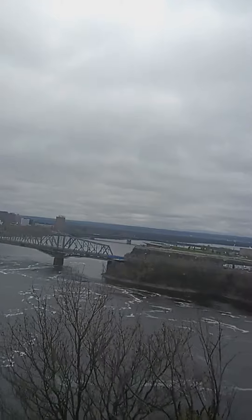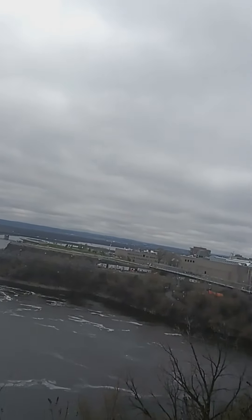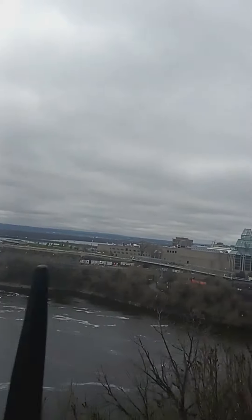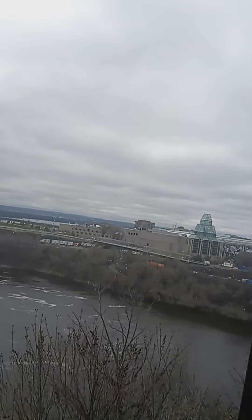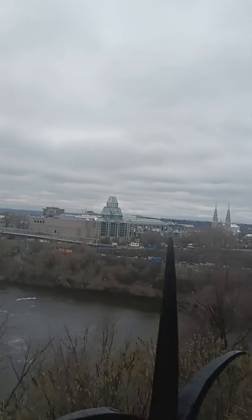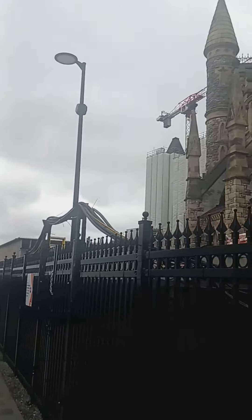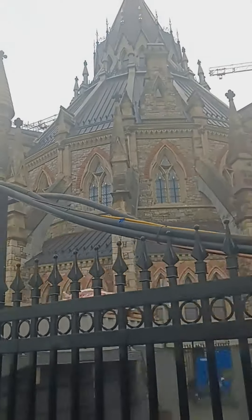Especially the buildings — the design is amazing, really. I never saw such amazing design from anywhere. How you see this design, how beautiful it's looking.